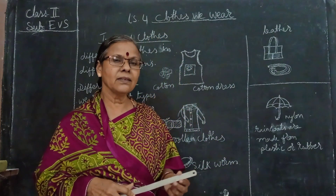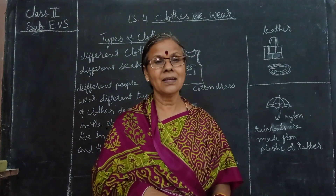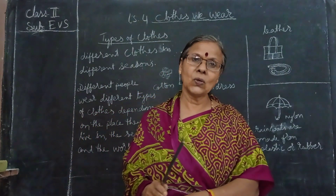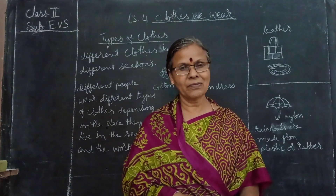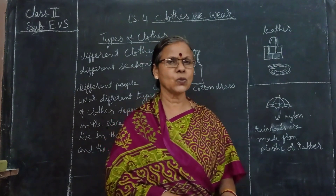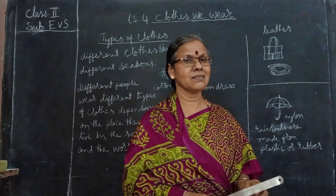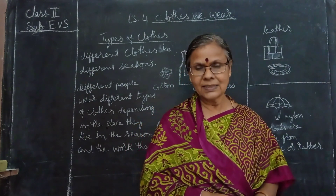One more thing is that clothes give us smartness also - we look very smart. In functions also we wear a dress, and for different functions we wear different types of clothes. Dressing is also very different - we look very smart. You don't wear the same clothes you wear at home when you go to a party. You will wear different clothes which make you look very smart.